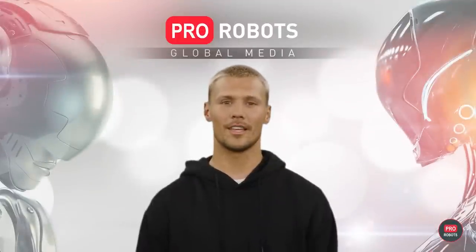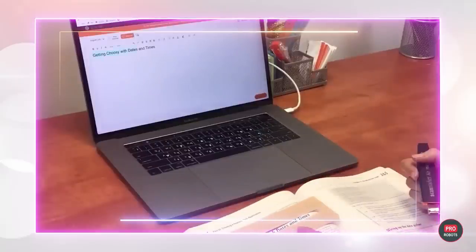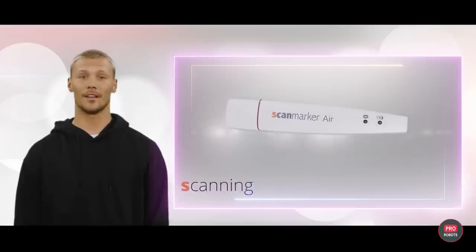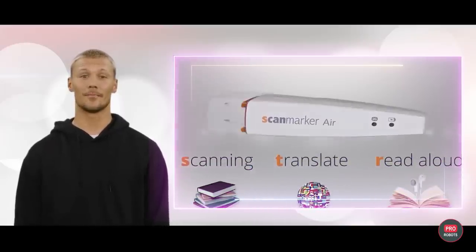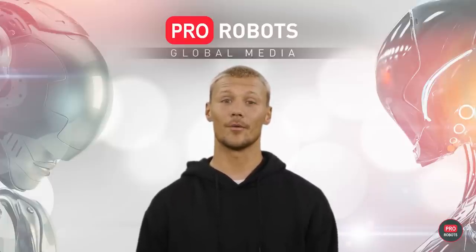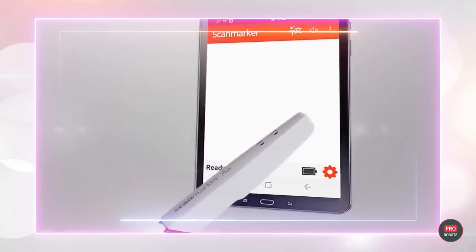Let's move on to useful techno gadgets. The ScanMarker Air is a scanner pen that can transfer text from a book to any application, including Word documents, on your computer or smartphone. What's more, it can translate text from about 40 languages as well as convert it into speech in real time. The developers assure that this gadget also helps to memorize and understand what is being read. There is only one problem — today almost no one uses books for work or training. Or is that not true? Write in the comments!